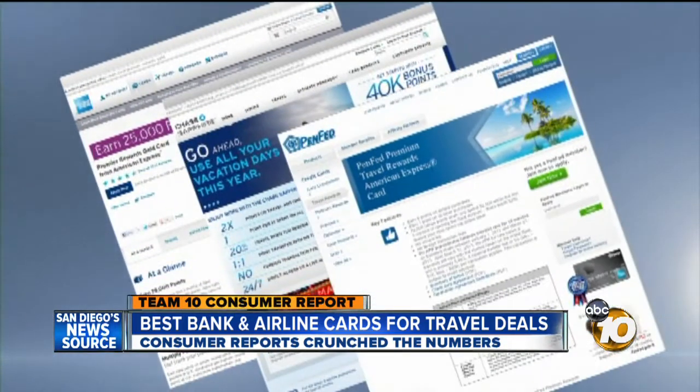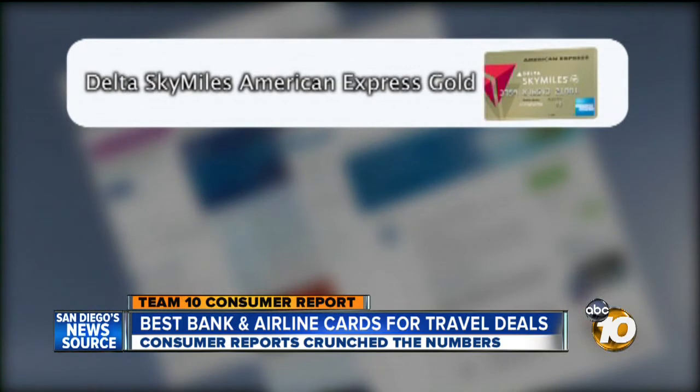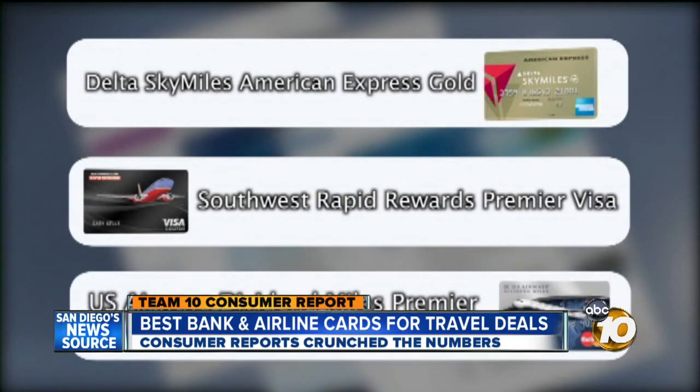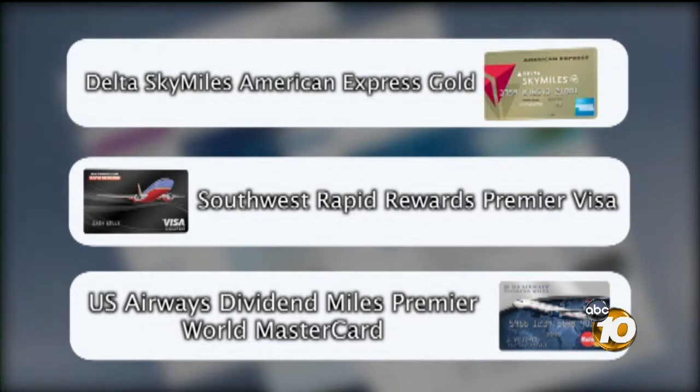Some good airline cards are the Delta Sky Miles American Express Gold, the Southwest Rapid Rewards Premier Visa, and the U.S. Airways Dividend Miles Premier World MasterCard. For every dollar spent with an airline, you get two miles or two points.